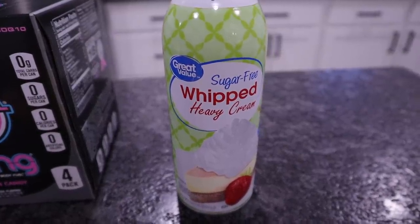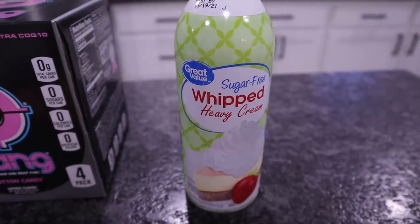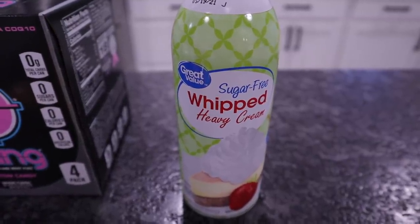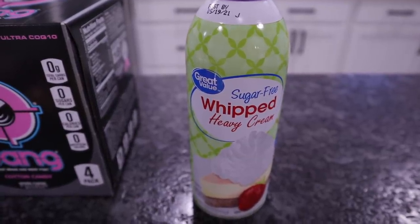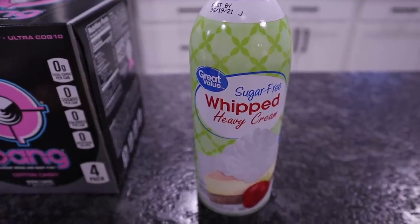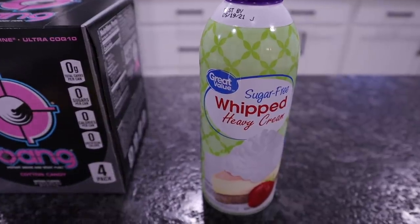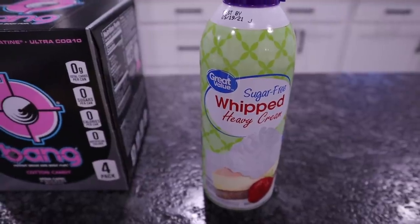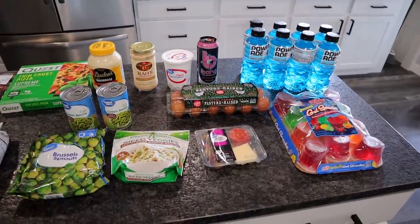I also picked up one of the sugar-free whipped heavy creams — basically Cool Whip. It's the Walmart Great Value brand and at my store $1.88. I like to mix this with sugar-free jellos, which I'm going to show you in just a second. I also like to mix it with any fruits we eat like blueberries or strawberries. This is not clean keto because of the ingredients, but it is low-carb, sugar-free, and it doesn't knock me out of ketosis. One thing I would have picked up more of is eggs if they'd have had them, but this is the only one they had.